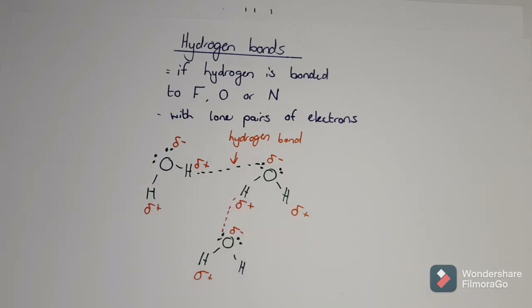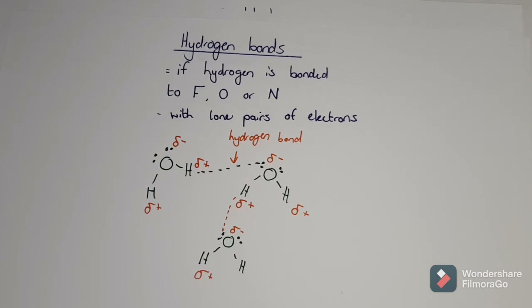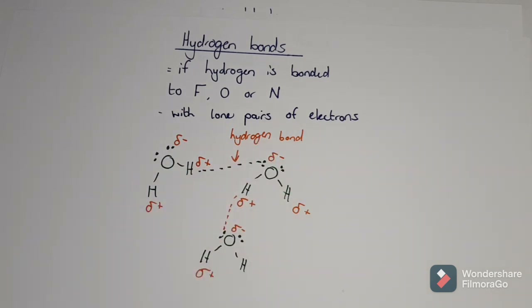Hydrogen bonding is super, super strong. So anything that has fluorine, oxygen, and nitrogen bonded with those hydrogens - for example water or ammonia (NH3) - will have a very, very high melting and boiling point, way higher than anything else. So if you get given that value and get asked why it's so high or why there's such a difference, it's because hydrogen bonds are very strong. It takes a large amount of energy to overcome and break these bonds. That's why water has the properties that it does.